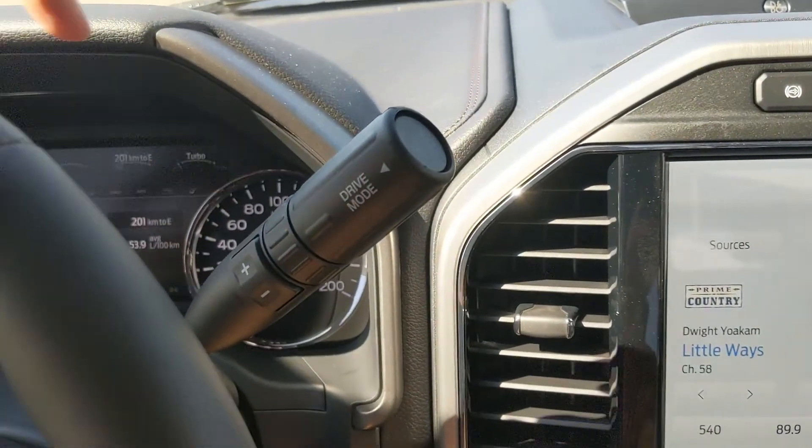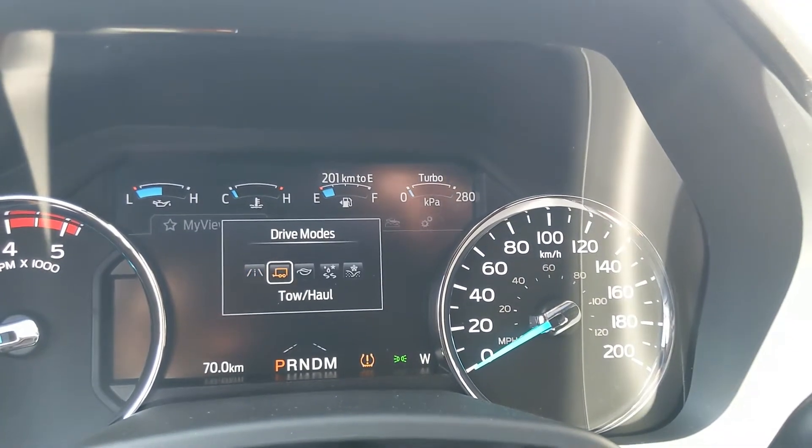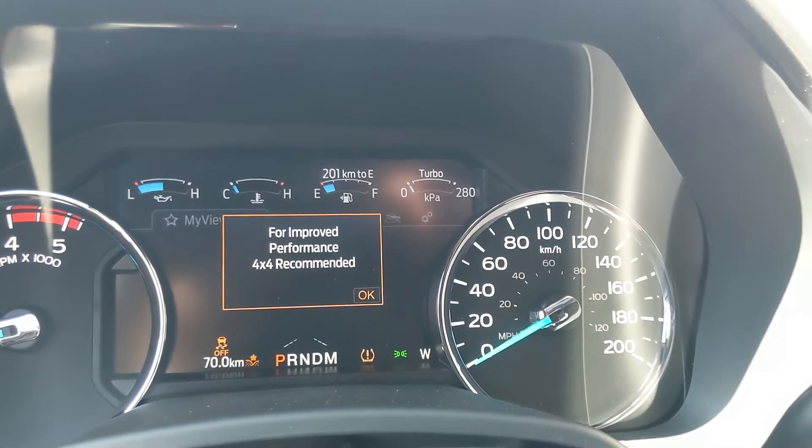Looking at your column shifter, it does have SelectShift so you can manually shift through your gears, as well as a drive mode selector for normal, tow/haul, eco, slippery, and deep snow/sand, so you can customize your driving experience.